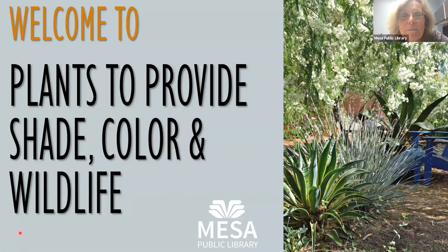Good afternoon everyone and welcome to Mesa Public Library and our presentation about adding shade, color, and wildlife to your gardens. This is being recorded, and if you have questions you can put them in the chat — any unanswered questions will be addressed at the end. Thank you for attending. I'm going to introduce Donna DeFrancesco, our presenter today.